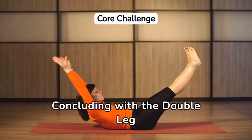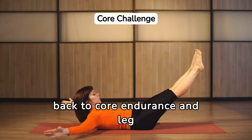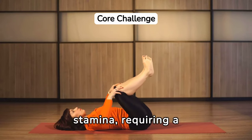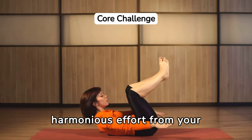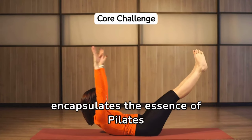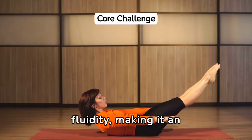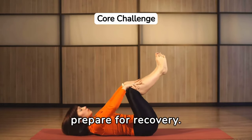Concluding with the double leg stretch brings your focus back to core endurance and leg strength. This exercise challenges your stability and stamina, requiring a harmonious effort from your entire body. It encapsulates the essence of Pilates by emphasizing control and fluidity, making it an ideal exercise to prepare for recovery.